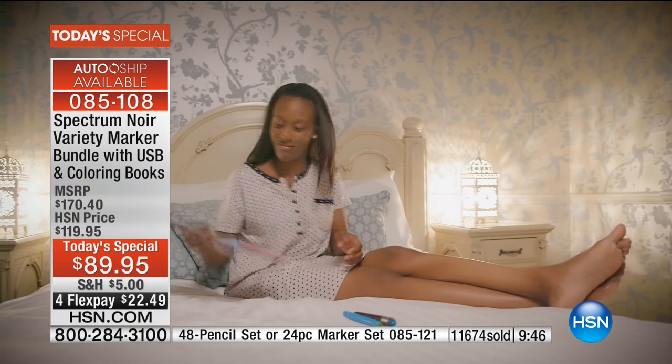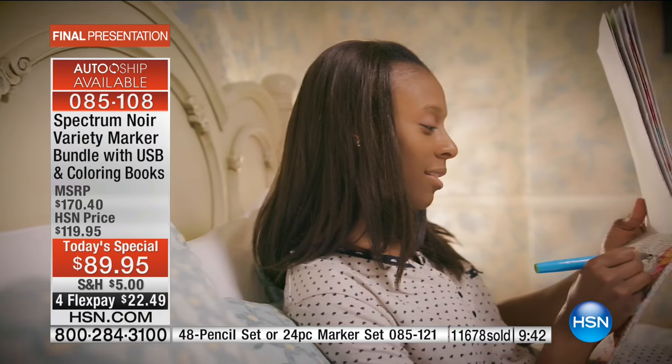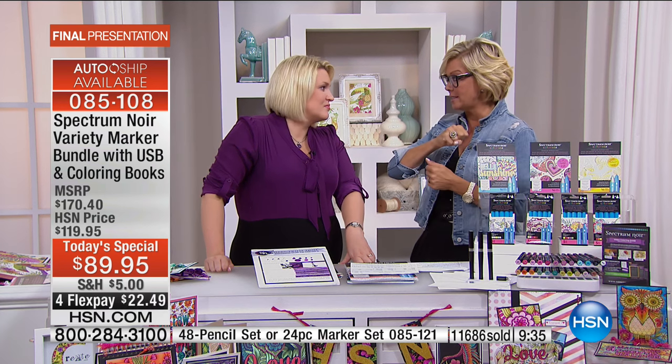We've been on hold since we started the show together. Hang in there with us - use Express if you can. Jump over to HSN.com if that's faster - it's faster to put this in your basket. Then check out before somebody grabs it from your basket, because it can happen if you forget.